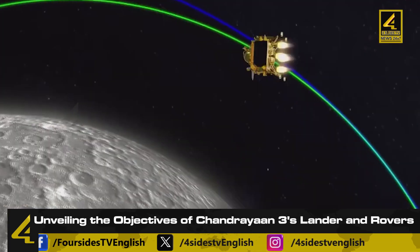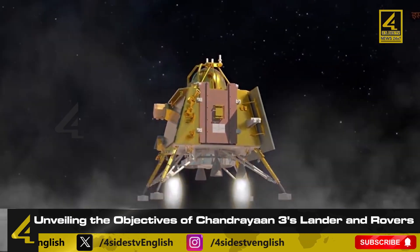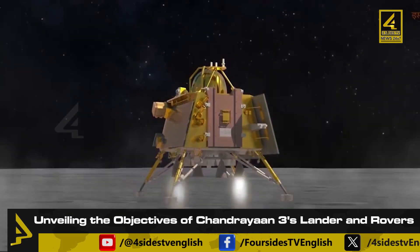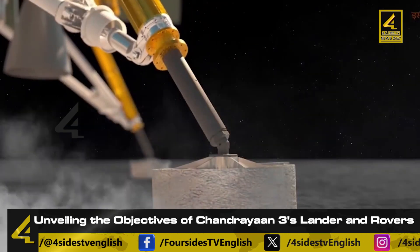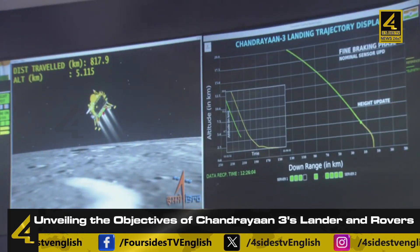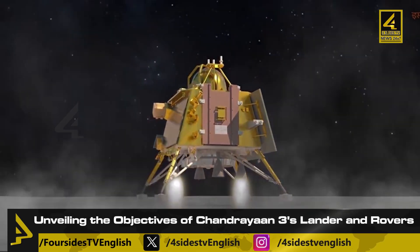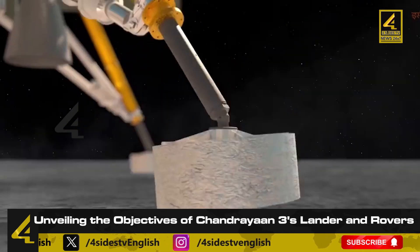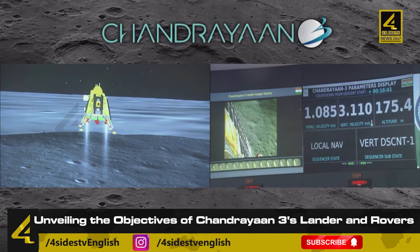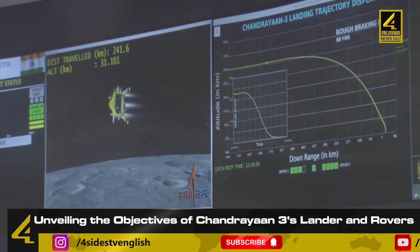The lander also incorporates the LRA — Laser Retro Reflector Array — an instrument from NASA, which aids in understanding lunar dynamics and consists of seven sensors. The lander is equipped with a hazard detection and avoidance camera, along with six systems including the lander leg, rover ramp, rover, ILSA, RAMBHA, ChaSTE payloads, and X-band antennas for secure communication.